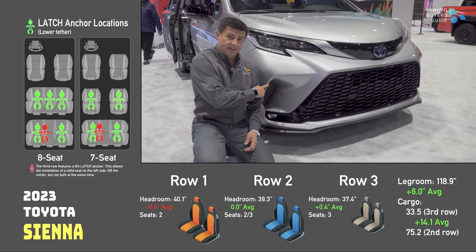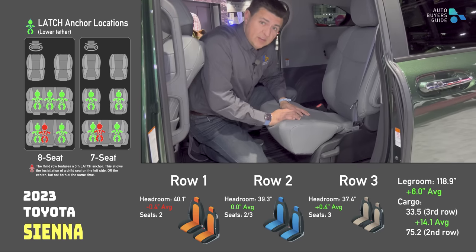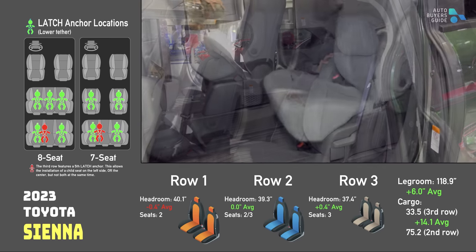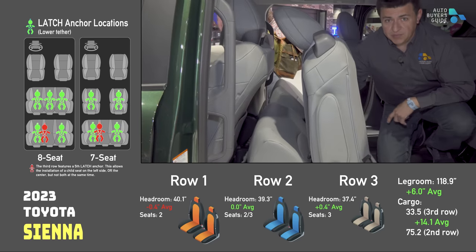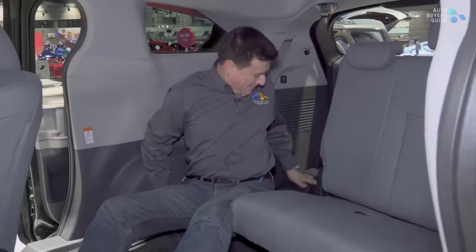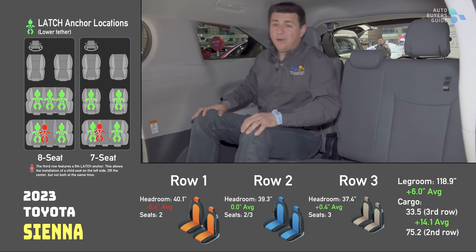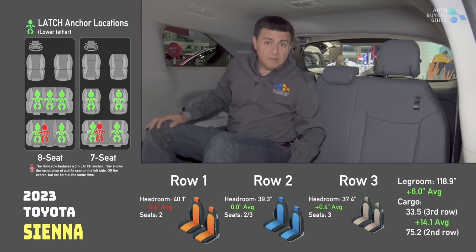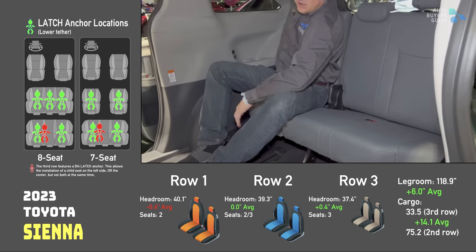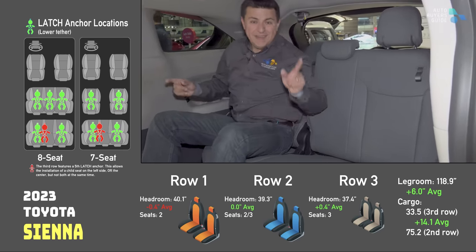For the best third row in the Toyota lineup, you have to turn to the Sienna, although there's one expected twist: in this generation, the second row seats don't come out and don't fold into the floor — they do collapse into the front seat, but not in a way that lets you leave a child seat in place. With the third row seat not in place, there's obviously a lot more room. Back here we find Toyota's best third row — seat bottom cushion is higher off the ground than pretty much everything else, the seats offer recline, and even fully reclined there's a reasonable amount of headroom.